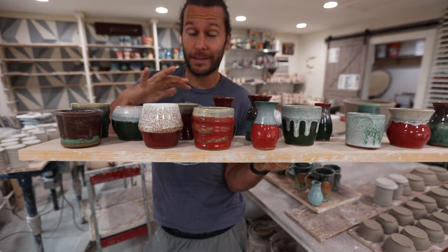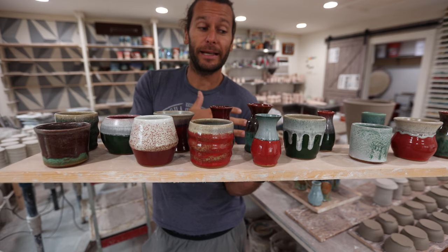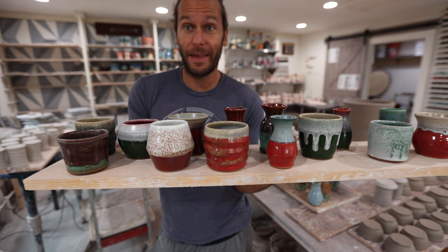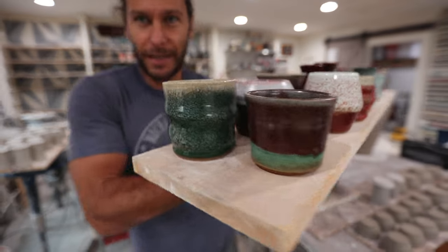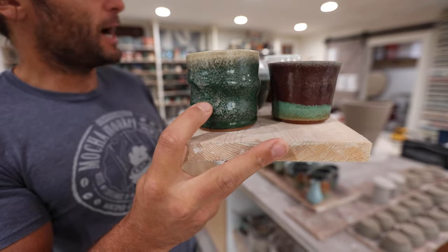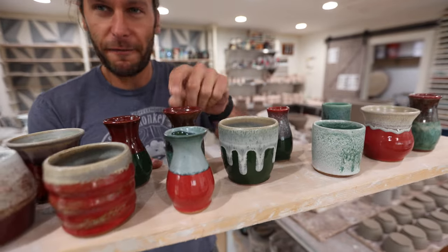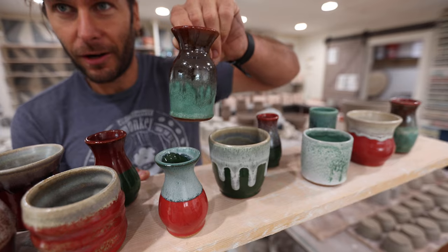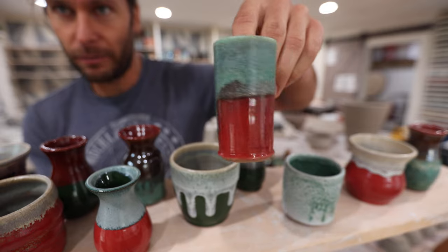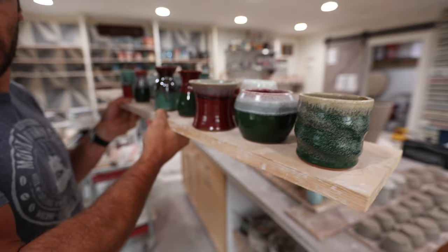These were all in the gas kiln, but all these combinations would also work in the electric kiln too. So likely what I'll do for those hundred is do some in the gas kiln and then some in the electric kiln, and I'll do a whole video about that so you guys can see the differences. That one's a really cool one — the dark green gloss and red gloss worked really well. Cinnabar — I wouldn't say the satin patina is my favorite. The satin patina over bright red turned out kind of cool though.